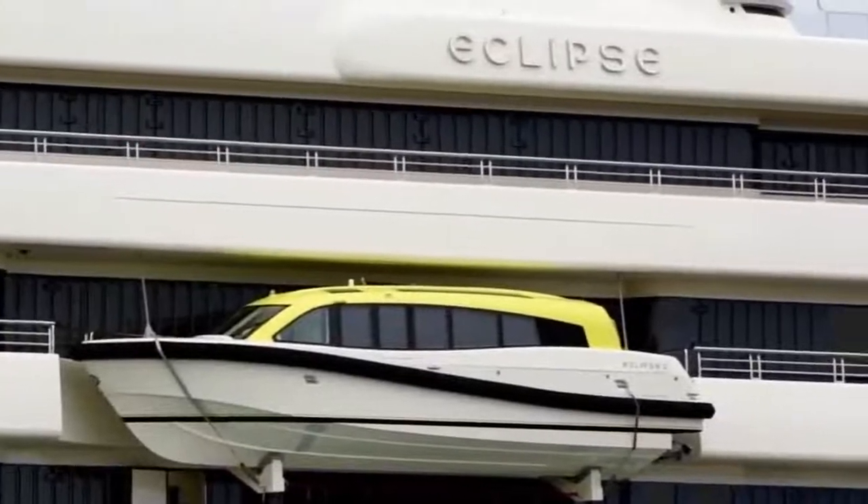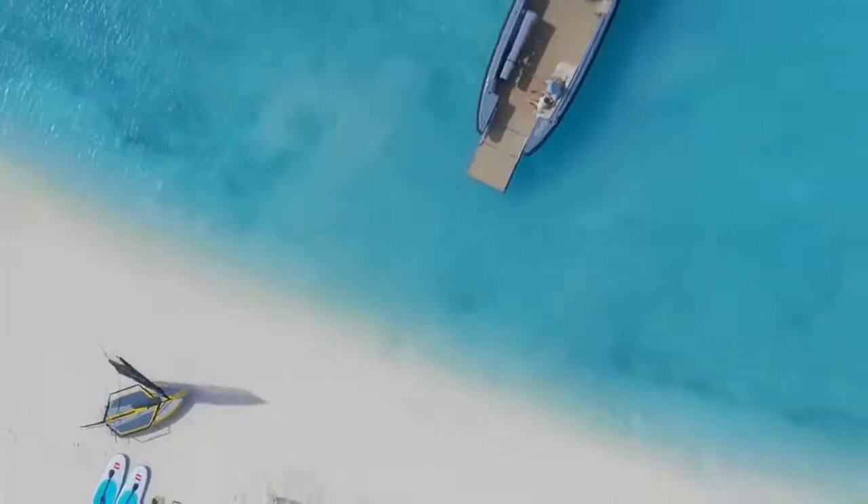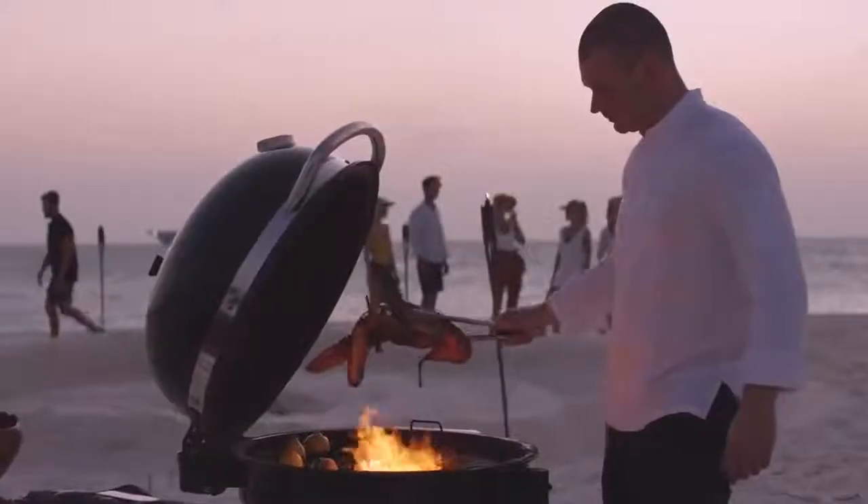The Eclipse is also equipped with three launch boats that can be used to travel to nearby beaches. All guests on board can easily head to a nearby island for a beach party and an exclusive dining experience via the launch boats.